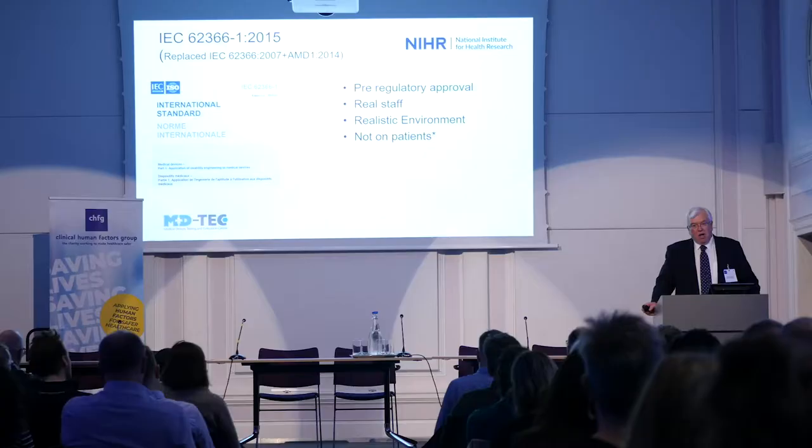It's extremely important that anybody — be that a patient, a clinician, or a medical engineer — if there's a problem with a device, that they report it. They should report it locally to their trust, and it's very important that the trust then reports it back centrally. Because it may only happen once in your trust, but if it's happened once in lots of trusts, then it becomes very important.